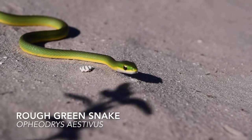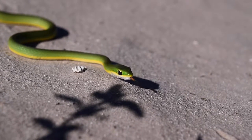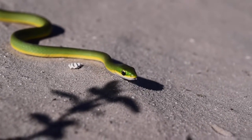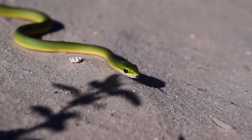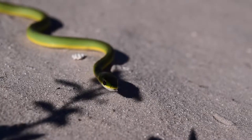Rough green snakes are well-camouflaged tree dwellers that are pretty hard to spot unless you see one crossing the road or illuminate one at night with a flashlight. They eat primarily small lizards and insects, and they're quite a treat to find.